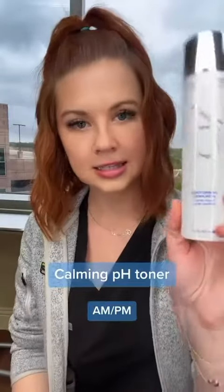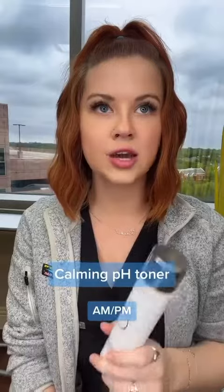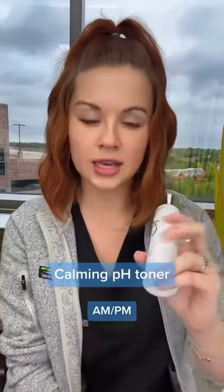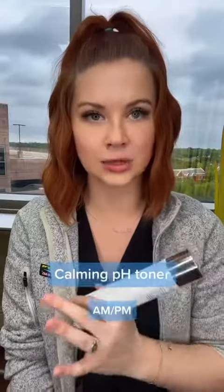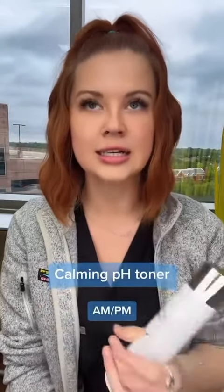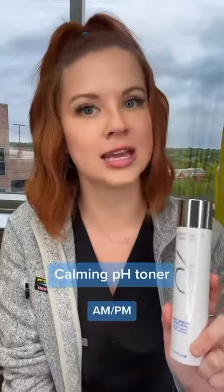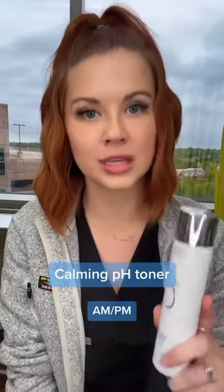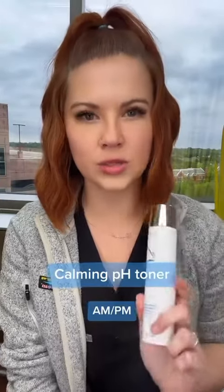Next is the Calming Toner. I really like this. ZO considers my skin unhealthy — their whole philosophy is getting back to healthy skin, which is moisturized baseline. This is really good at giving me all-day hydration and also calming the skin without feeling oily, which is what I really like.